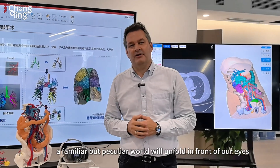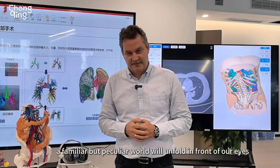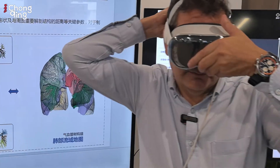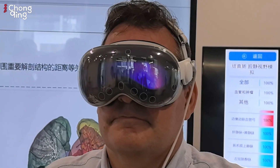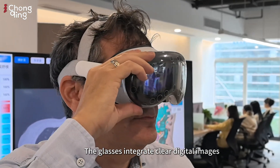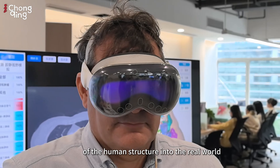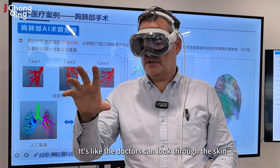By wearing it, a familiar but peculiar world will unfold in front of our eyes. The glasses integrate clear digital images of the human structure into the real world. It's like the doctors can look through the skin.